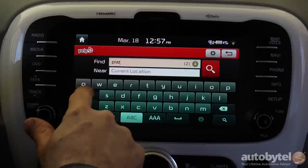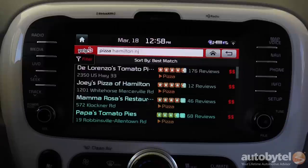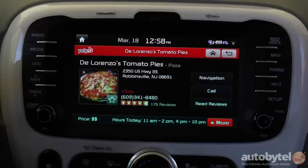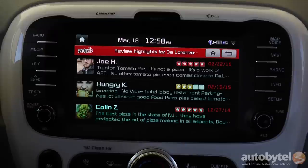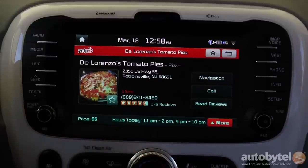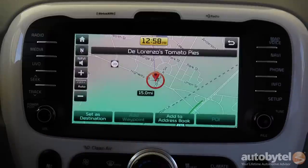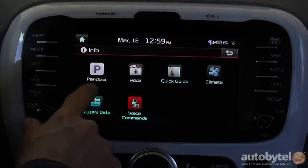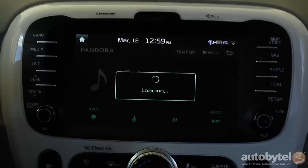Having Yelp onboard is extremely convenient. Say if you want to look for pizza — you're in Hamilton, you know that Di Lorenzo's is the first place you want to go. Take it from me, I've been there and it's one of the best. To run Pandora, you need to be hooked up by USB and Pandora needs to be up and running on your iPhone. You have full access to your playlists — you can thumbs up, thumbs down, all that good stuff.